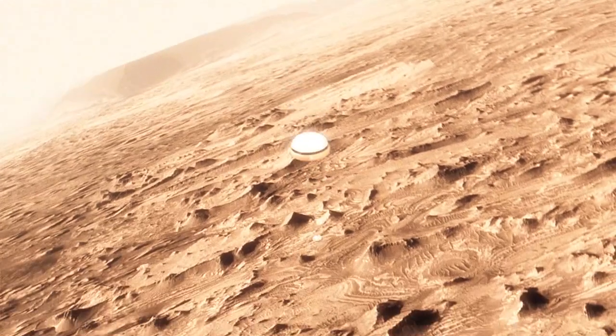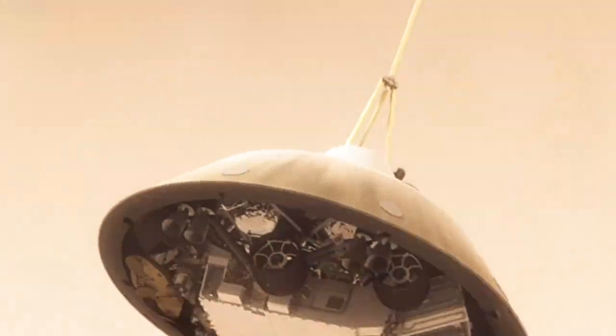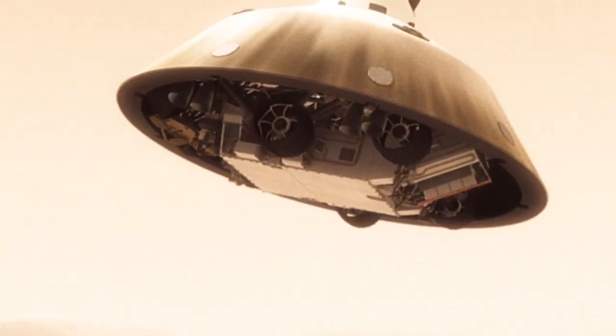This big, huge parachute will only slow us down to about 200 miles an hour, and that's not slow enough to land. So we have no choice — we've got to cut it off and then come down on rockets.